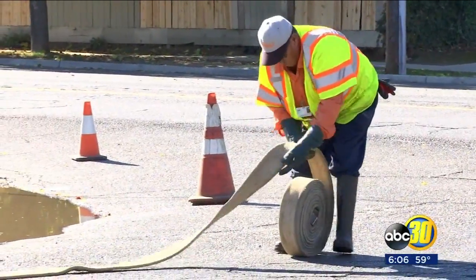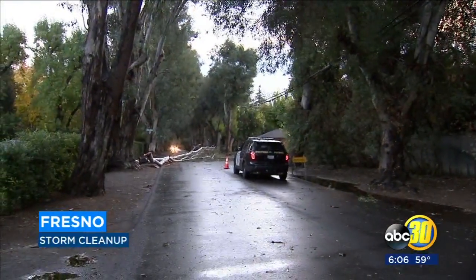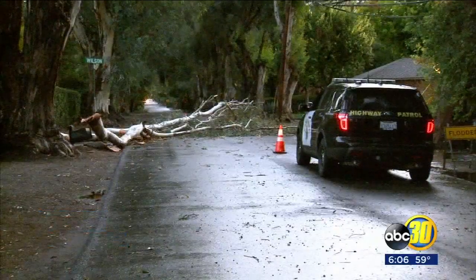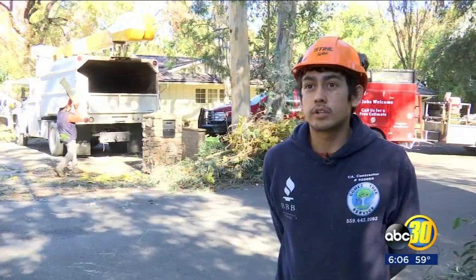Crews worked well into Friday afternoon to clean up the mess left behind by Thursday night's storm. Tree limbs were knocked down in the Fig Garden area and other parts of Fresno. One of the branches had actually fallen, so they actually had to block the whole street off.